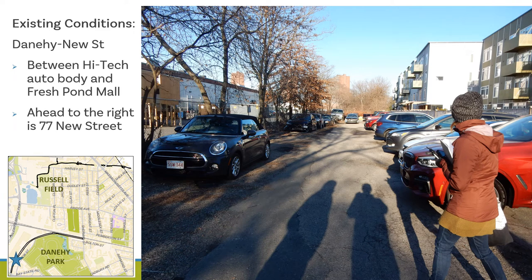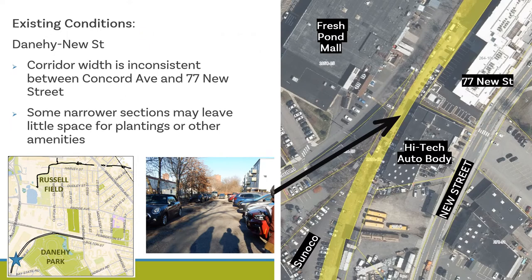Moving north along the rail corridor, this photo shows the future pathway between High-Tech Auto Body and Fresh Pond Mall. The corridor becomes narrower here due to a change in the width of the city-owned parcel. The corridor width is inconsistent here and includes a narrow part which may result in the design including fewer plantings or other path amenities along this section.